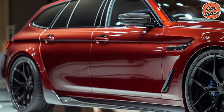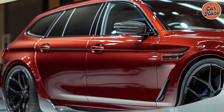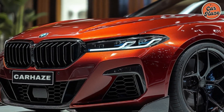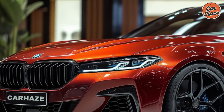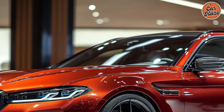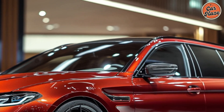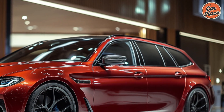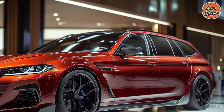Safety is a top priority in the 2025 BMW i5 M60 wagon. It comes equipped with a suite of advanced safety features, including adaptive cruise control, lane-keeping assist, blind spot monitoring, and a 360-degree camera system. These features work together to provide peace of mind and ensure a safe driving experience.